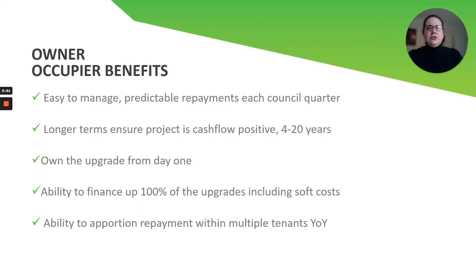It ensures that you can get a longer term, so you're much more cash flow positive. Our terms are anywhere from four up to 20 years, so you can select whatever term is associated with the lifetime of the product you are going to install for the upgrade. You own the upgrade from day one — no one else is going to take ownership of that upgrade. That is for you and for the building.